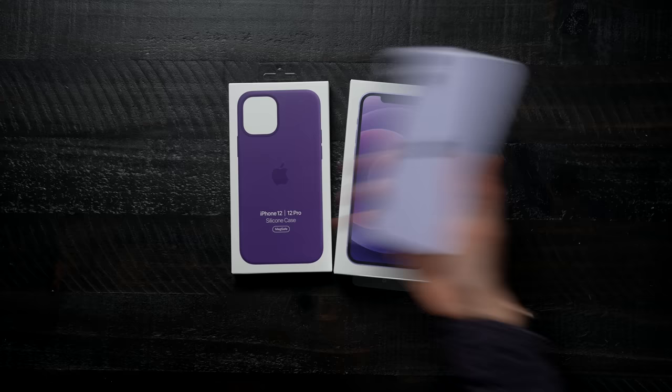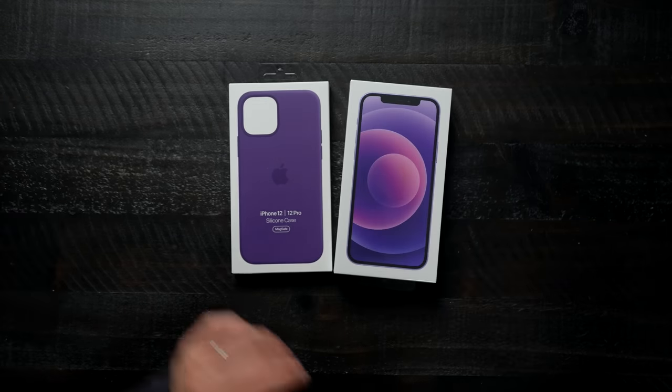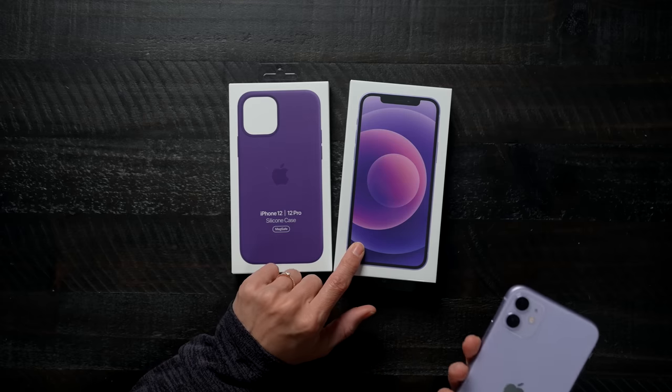They did have a purple phone previously — it was the iPhone 11, which we have here. Not gonna lie, I forgot which phone this was. I was like, was this an XR, is this a 10? It is the 11 — I did in fact confirm with Google. So I'm excited to see what this color looks like in comparison to this one.